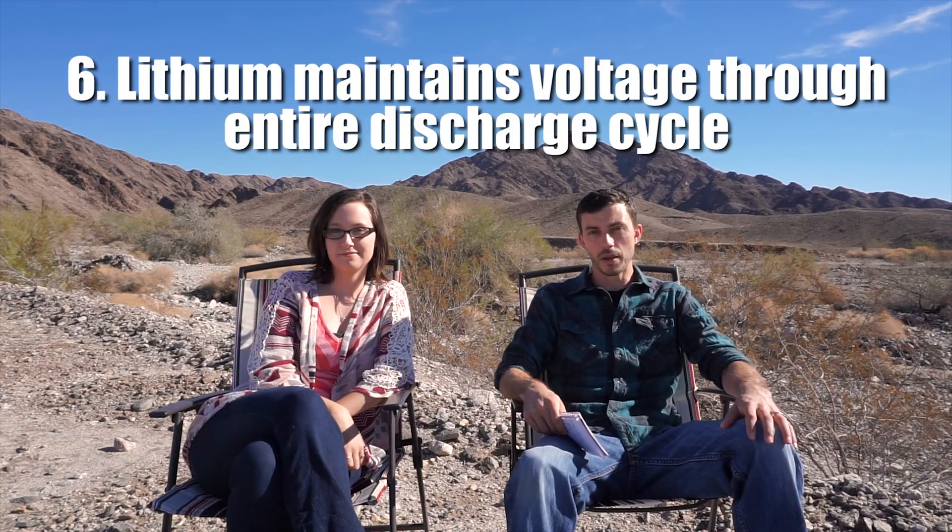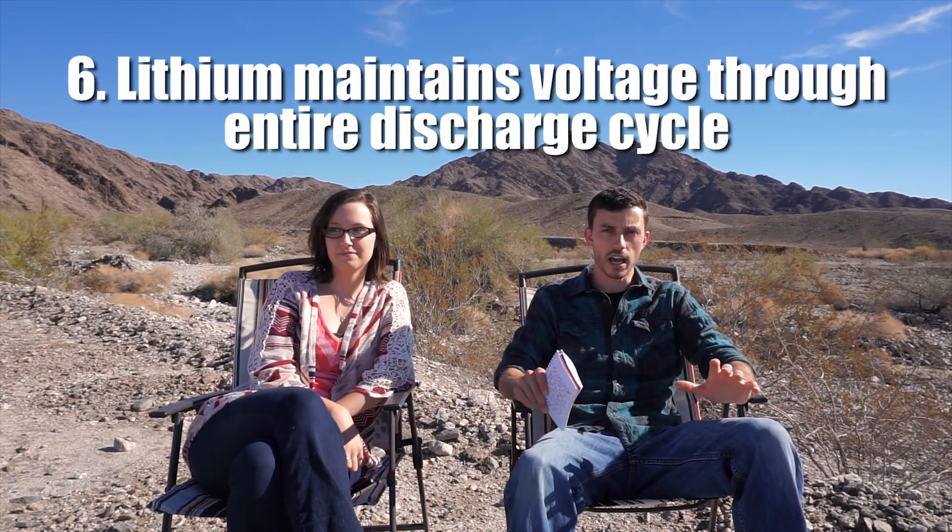Another pro of lithium batteries is that they maintain their voltage throughout the entire discharge cycle. This means greater and longer lasting efficiency of your electronics, whereas lead acid battery voltage drops considerably and consistently throughout the entire discharge cycle.